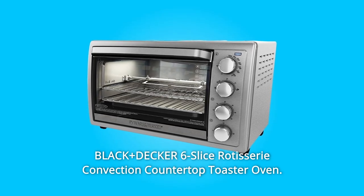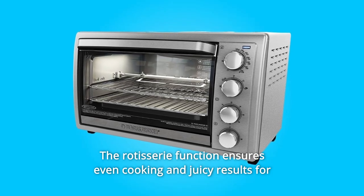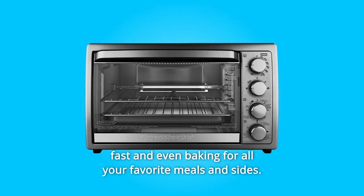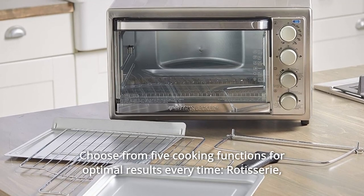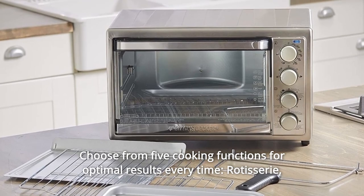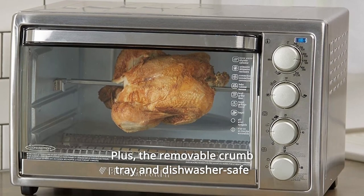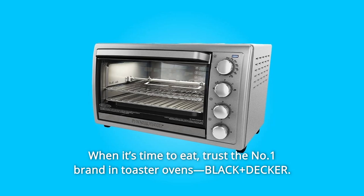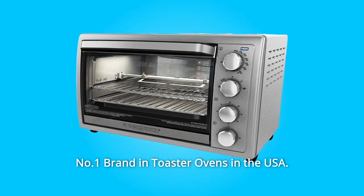Black and Decker six-slice rotisserie convection countertop toaster oven. The rotisserie function ensures even cooking and juicy results for chicken and other large cuts of meat. Convection technology optimizes heat circulation, providing fast and even baking for all your favorite meals and sides. Choose from five cooking functions for optimal results every time: rotisserie, bake, broil, toast, and keep warm. The removable crumb tray and dishwasher-safe parts make for easy cleanup. Trust the number one brand in toaster ovens — Black and Decker.